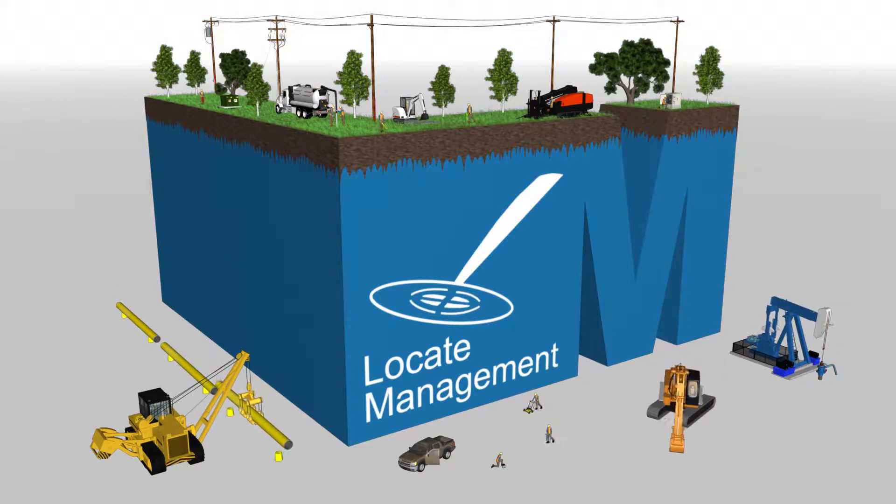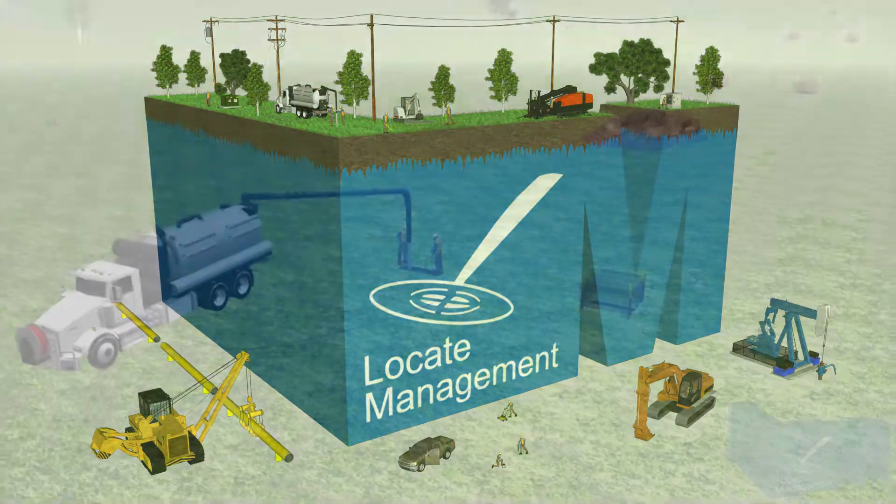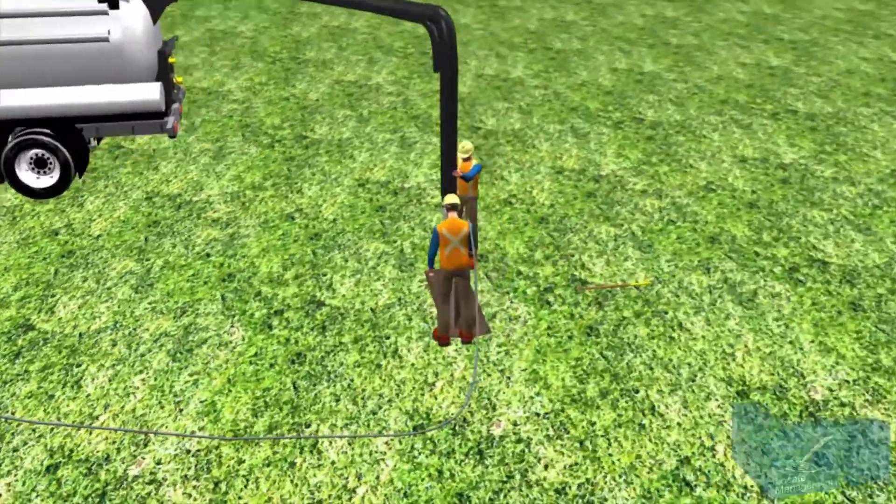Welcome to Locate Management, an education, training and assessment service provider for damage prevention, ground disturbance and line locating communities.